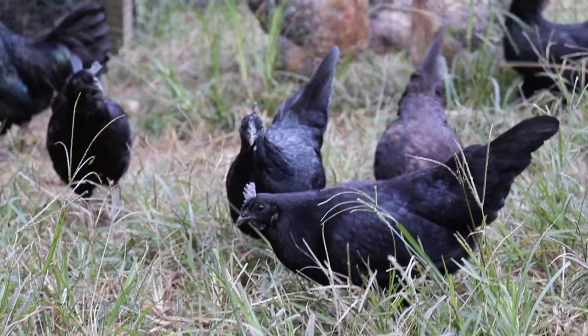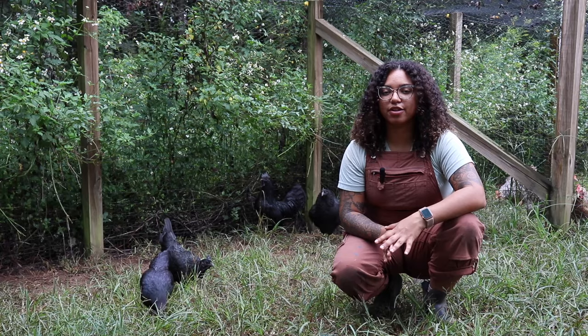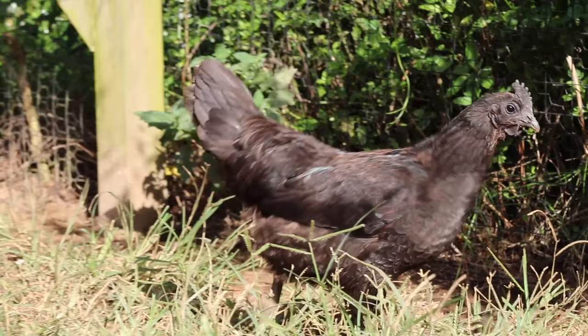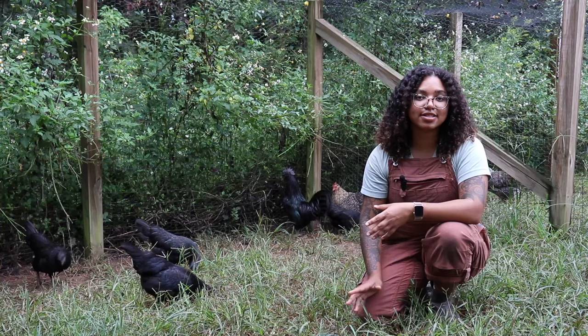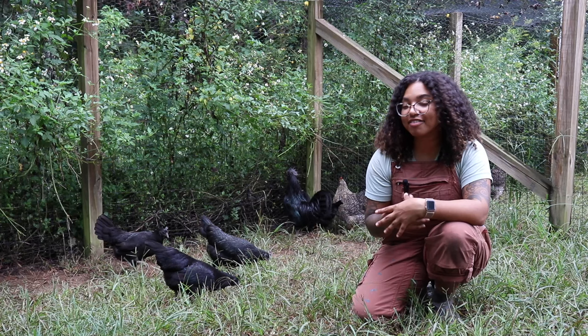The Cemani do have a pretty unique laying pattern that is different from most other breeds. Normally, the Cemani will start and stop laying throughout the spring and summer. Some sources have even said that they'll lay 20 to 30 eggs and then stop for six months. We haven't quite experienced that, but they do have that kind of different laying pattern.